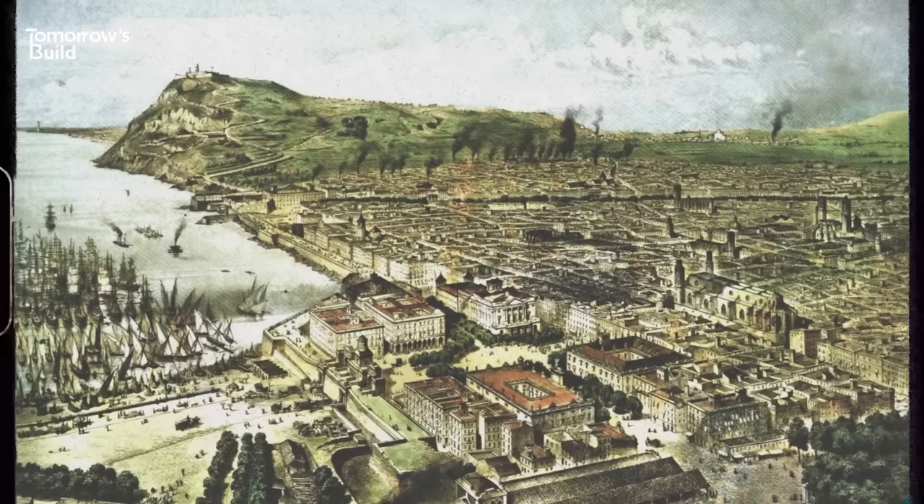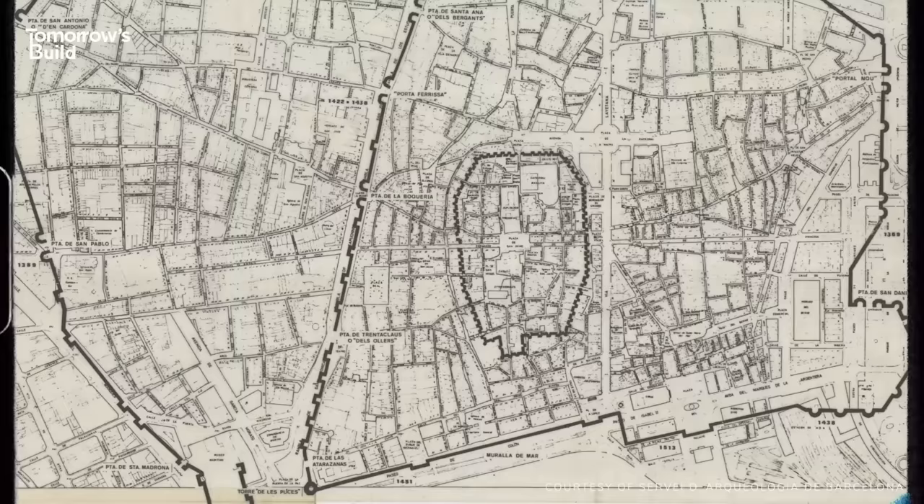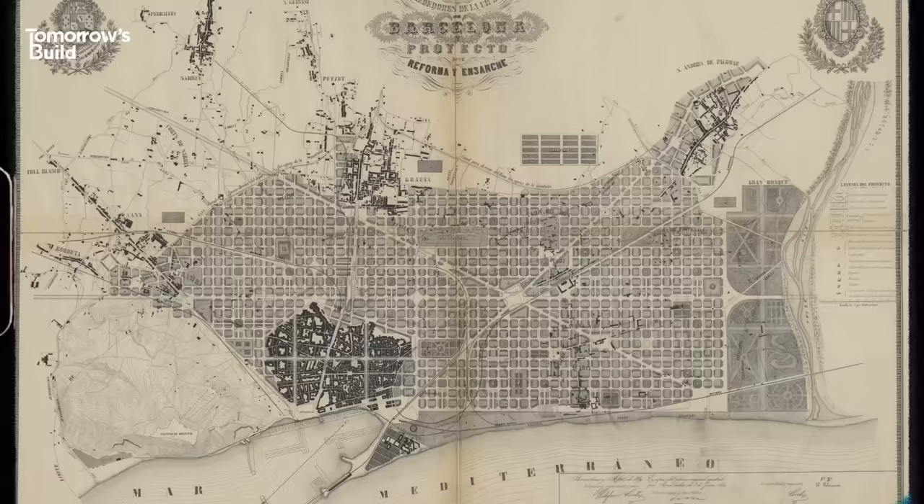In the 1850s, Barcelona was plagued by dirty water, sewage, overcrowding, riots and cholera outbreaks. At the same time, medieval walls around the city were coming down and Cerdà hatched a radical plan for expansion. With the physical restrictions around the city gone, it nearly quadrupled in size, with a grid that linked the existing urban area with seven surrounding villages, creating the district now known as Eixample.